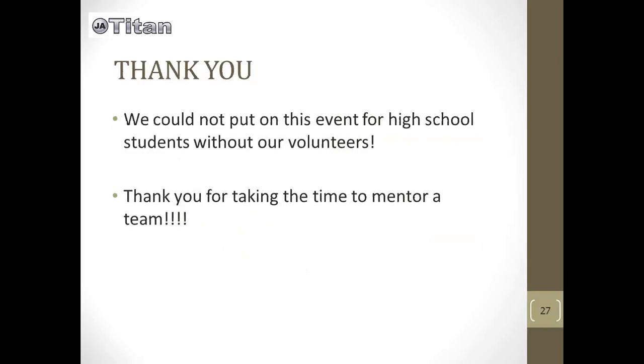Thank you again for taking the time to volunteer for this year's Titan Challenge. We will also have a few other videos that you can watch overviewing the Titan screens and how the simulation of the game actually works, as well as the agenda and schedule for the day.